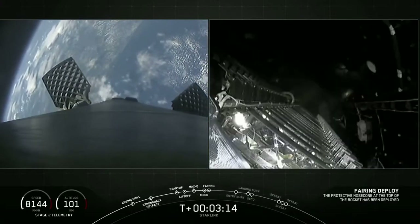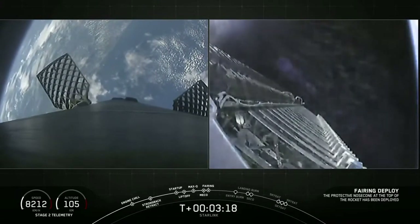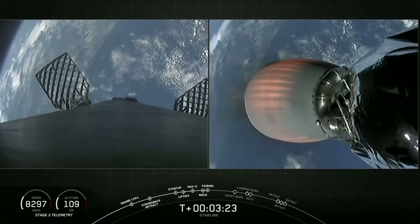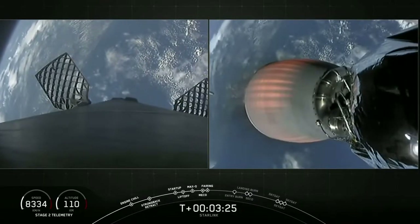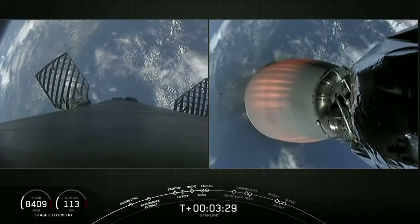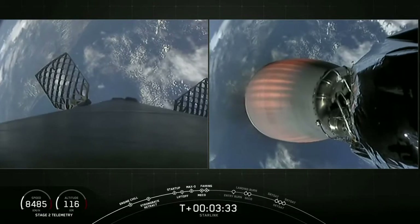Fairing separation confirmed — visual confirmation of fairing deployment. We flew those fairings on a previous Starlink mission in January earlier this year, so with this we have successfully reused this fairing pair.